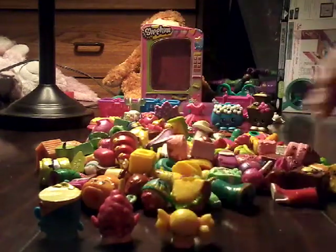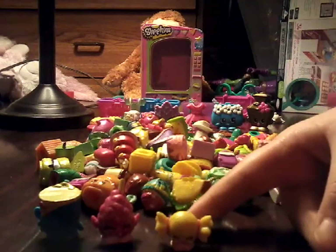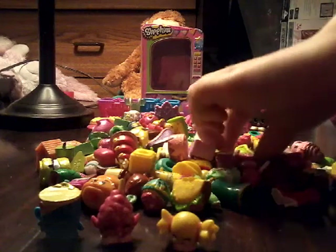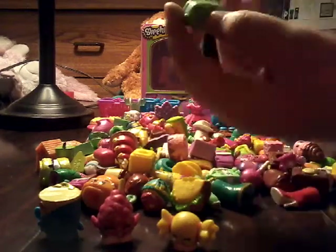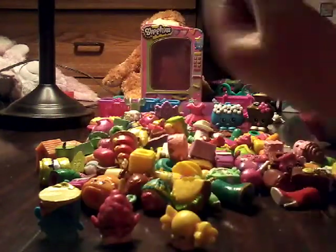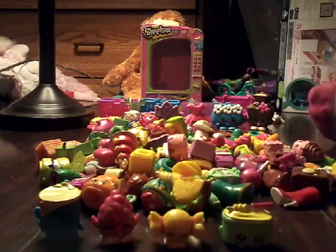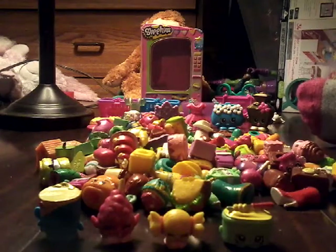Okay, there are five Shopkins and then giving this Shopkin of two. Okay, we have Margarine — get a little butter — and the last one I have to say is...